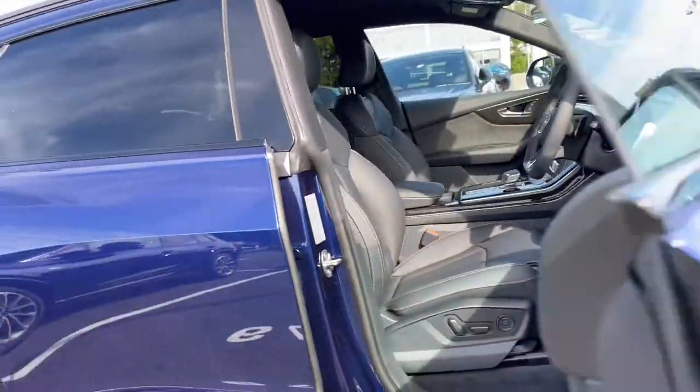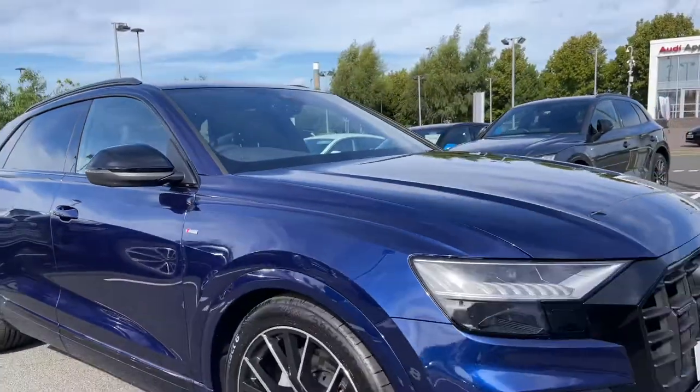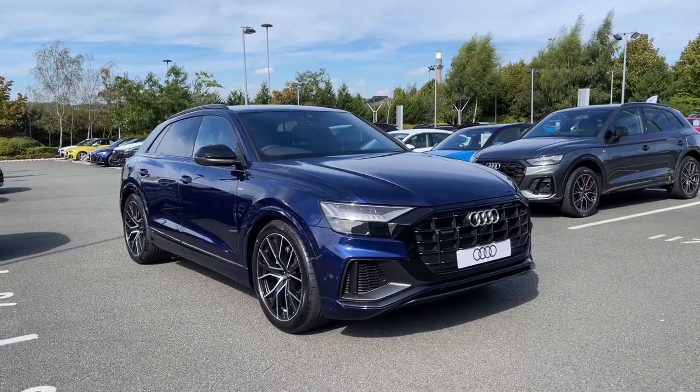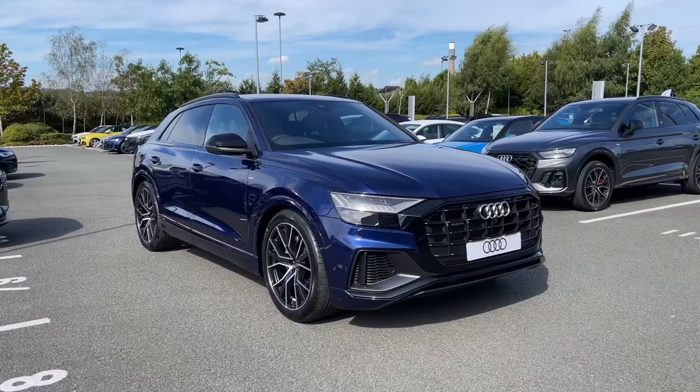Thank you for joining this 360 tour of this brand new Audi Q8 Black Edition. If you stick around, we are going to go on a more in-depth tutorial around the vehicle's interior to highlight some of its interior and tech features.